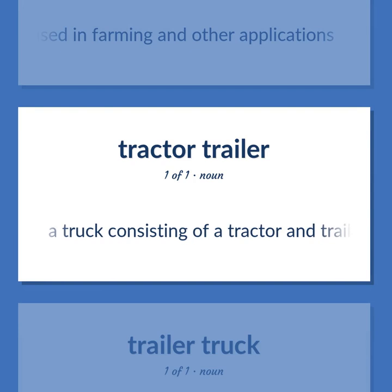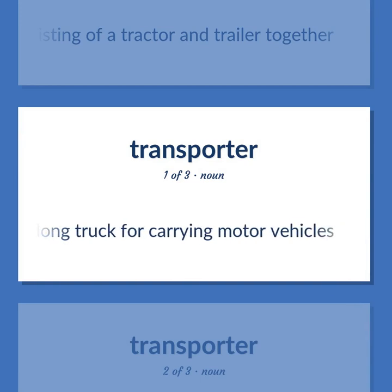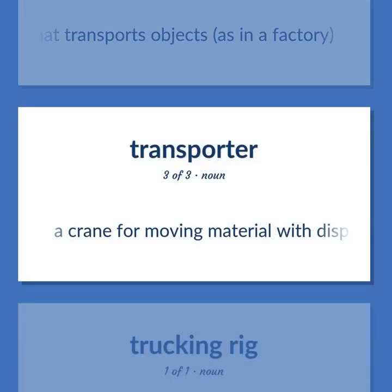Semi (tractor-trailer): a truck consisting of a tractor and trailer together. Car transporter: a long truck for carrying motor vehicles. Whirley crane: a crane for moving material with dispatch, as in loading and unloading ships.